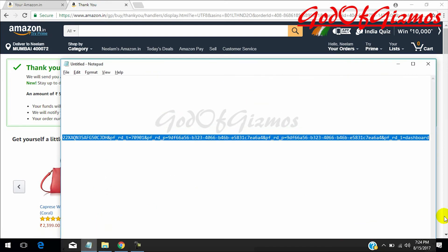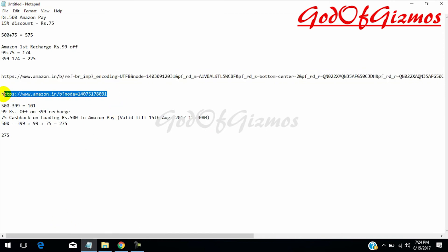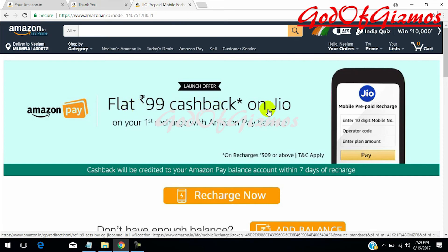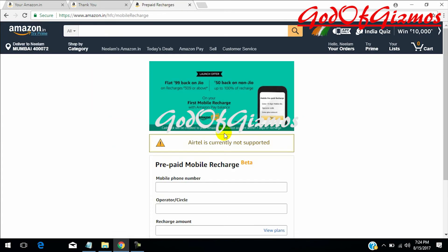Now I have the next link — I will show it to you and share it in the description below as well. I have copy-pasted this link in the browser and as you can see, there is a flat rupees 99 cashback on Jio on your first recharge with Amazon Pay. I hope many of us have not recharged using Amazon Pay before, so this will be the first time. I will select 'Recharge Now.' There is no coupon code to apply for either loading the amount or doing the recharge.